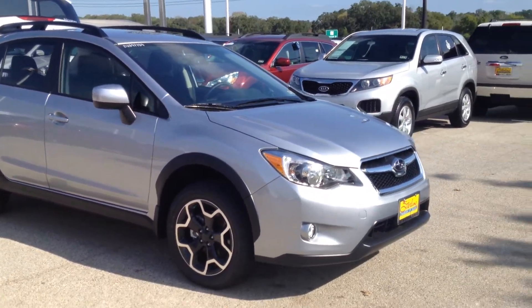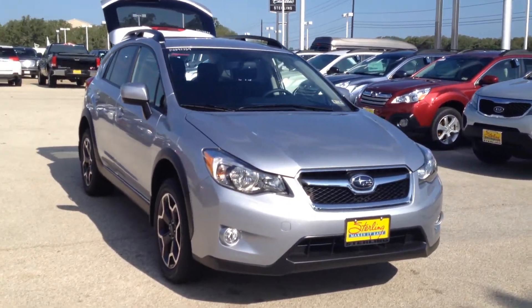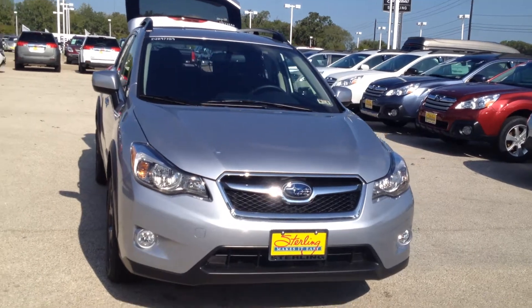I'd like to invite you to come and visit with us and take home this little XV. Give us a call. Thank you.